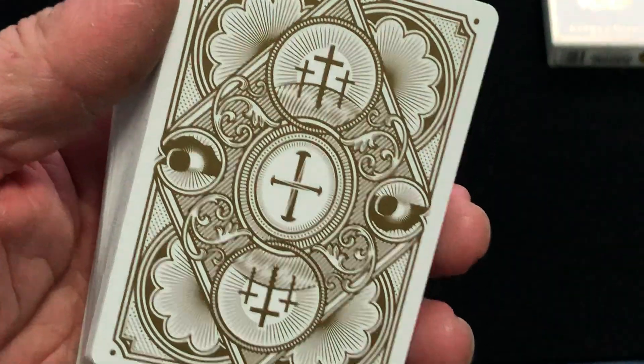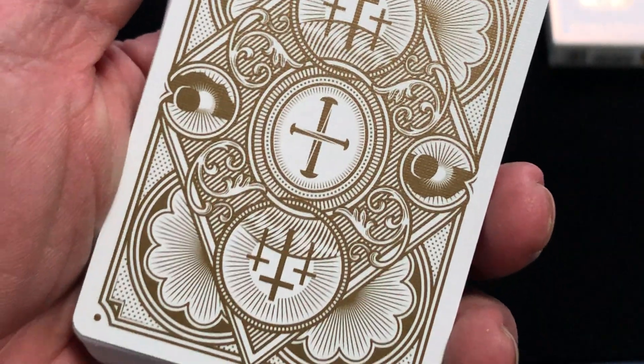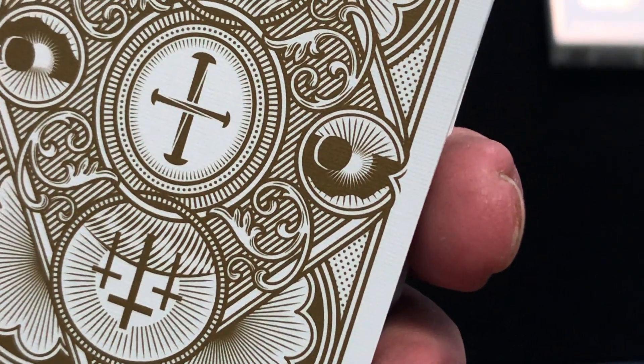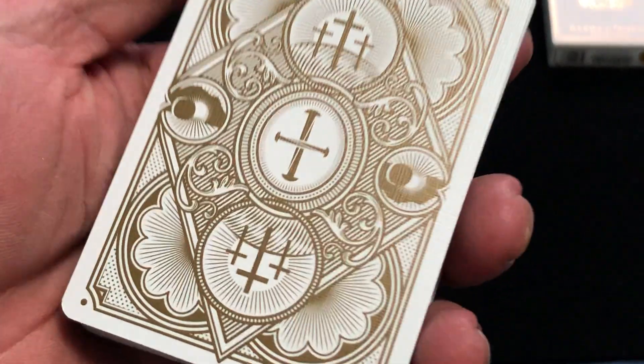The back design for the Gospel — this one has the three crosses representing the crucifixion, a little cross made of nails in the middle representing the nails that were used, and I guess the sun rising. Very nice though.